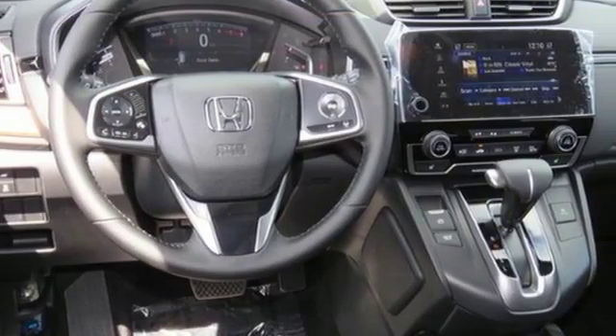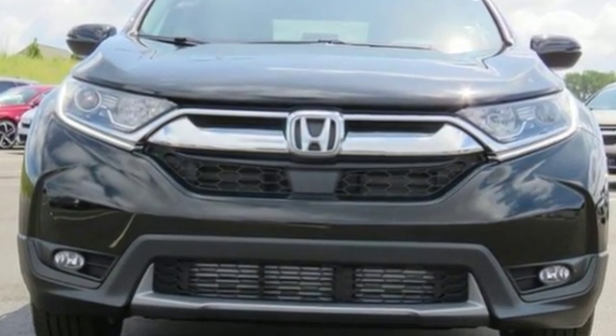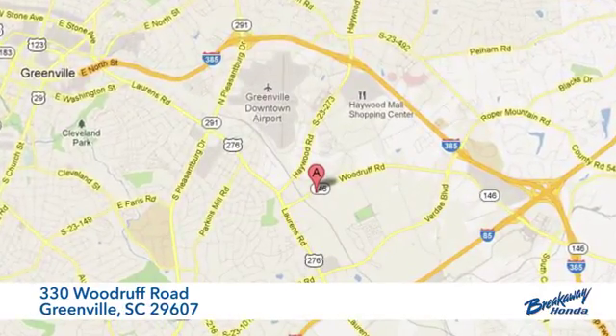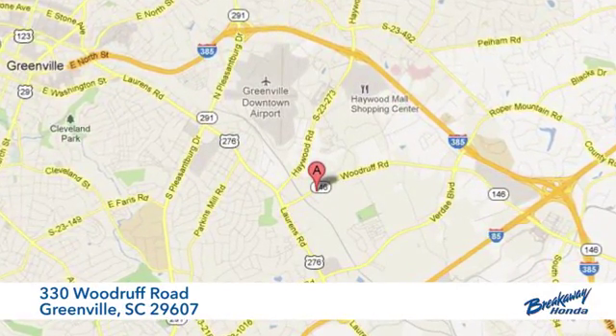Honda has a world renowned reputation for reliability. You'll never know till you try. Test drive it today. Call, click or stop in today. We're conveniently located at 330 Woodruff Road in Greenville, South Carolina.